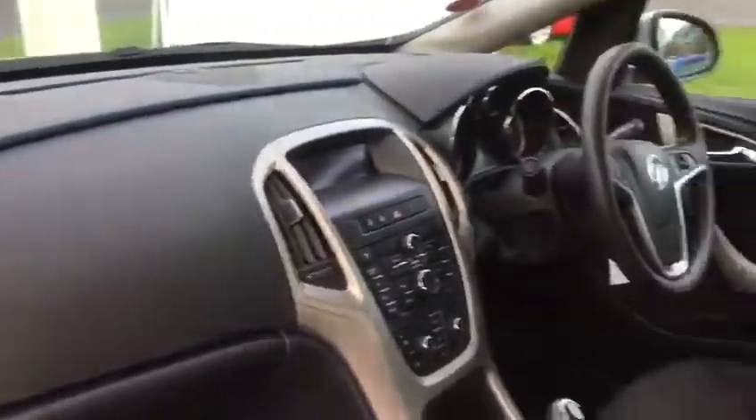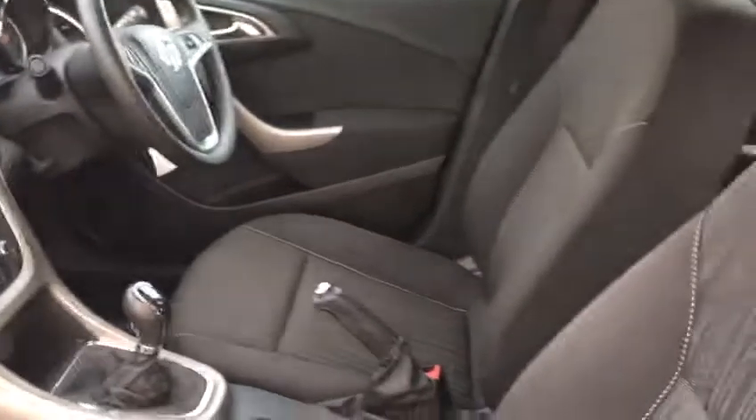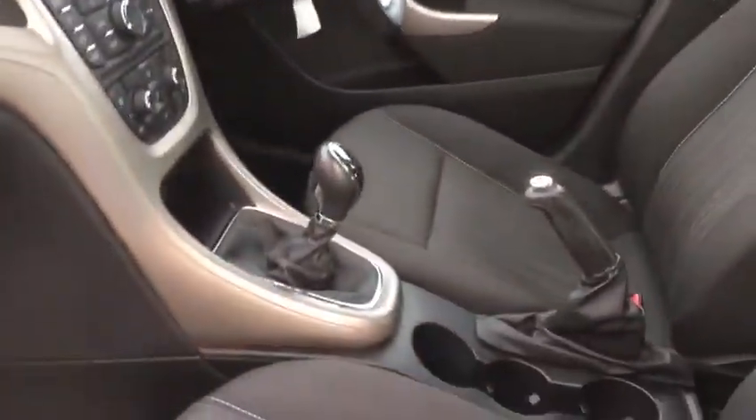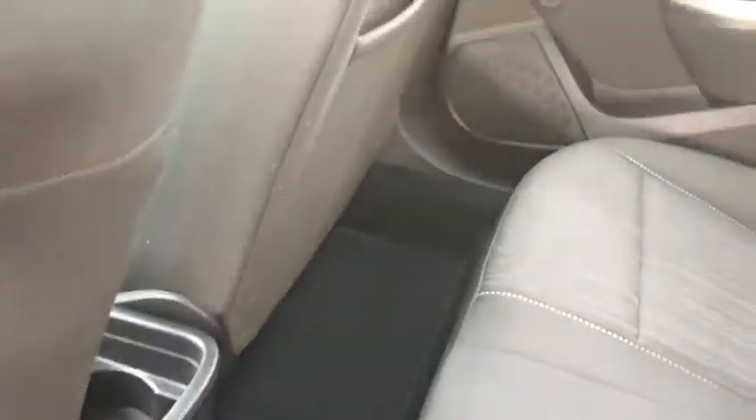Clean and tidy throughout. You can see the low tax bracket on this car as well. Not had a huge amount of use in the back. You can see the boot well is really clean. Good car overall.